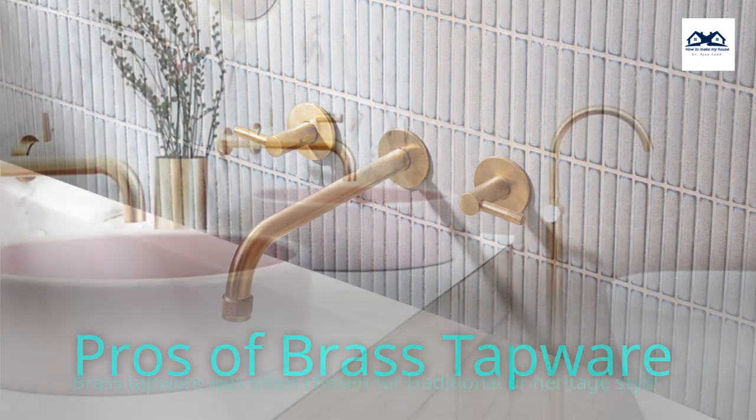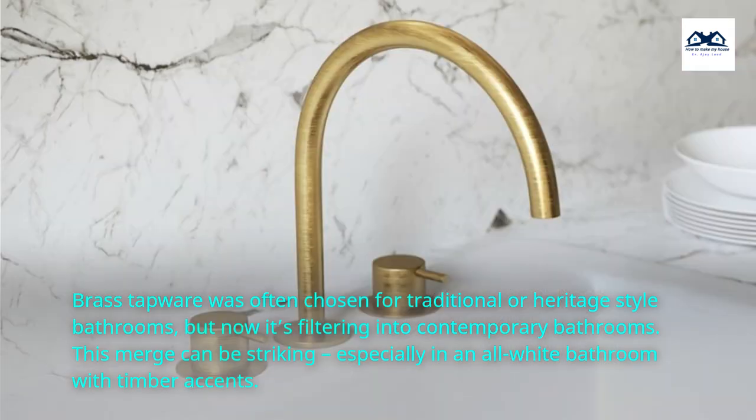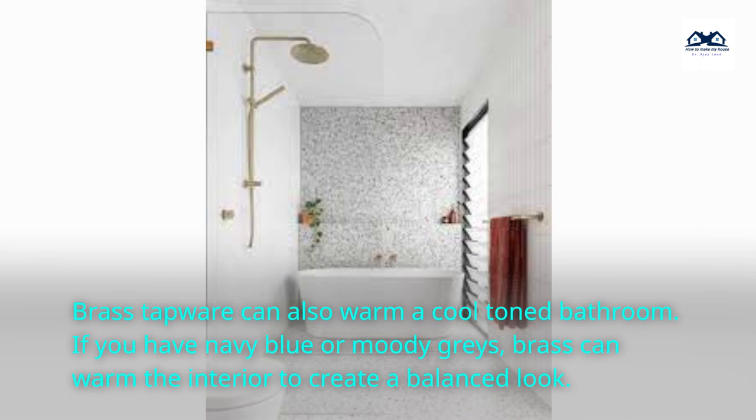Pros of brass tapware. Brass tapware was often chosen for traditional or heritage-style bathrooms, but now it's filtering into contemporary bathrooms. This merge can be striking, especially in an all-white bathroom with timber accents. Brass tapware can also warm a cool-toned bathroom. If you have navy blue or moody grays, brass can warm the interior to create a balanced look.